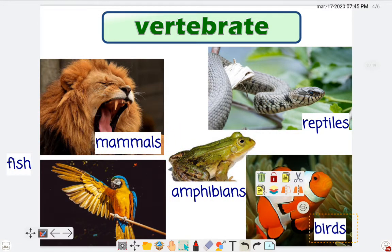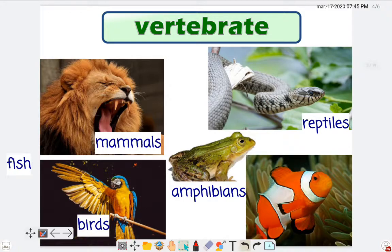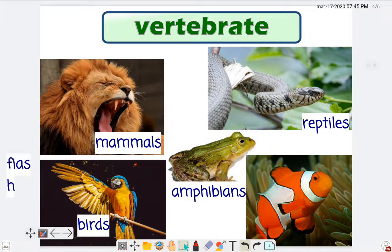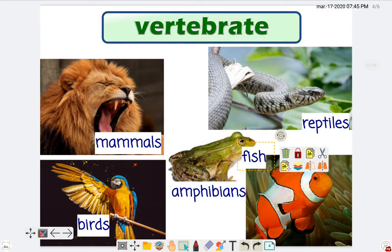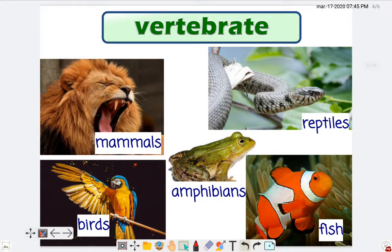Is the clownfish a bird? No teacher. Is the parrot a bird? Yes it is! Which one is the fish? It's easy peasy, lemon squeezy — the clownfish, the only one.